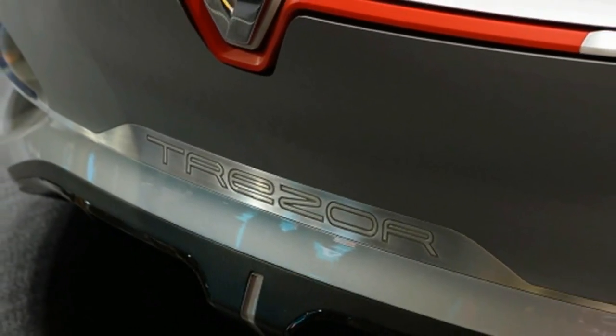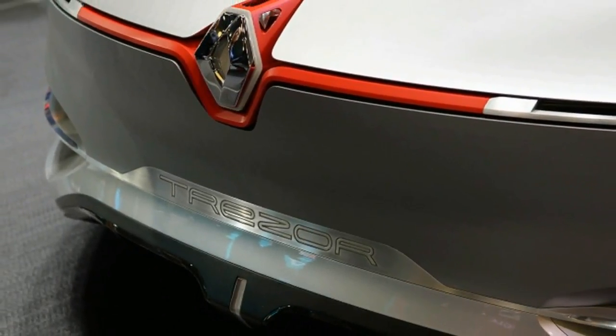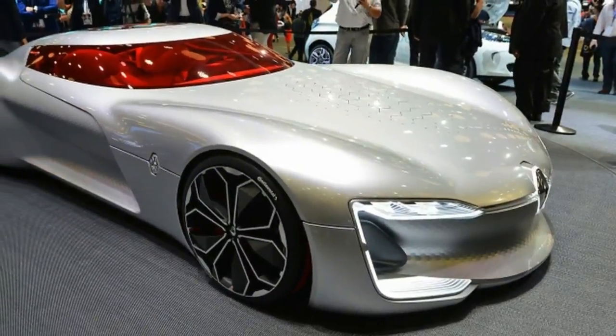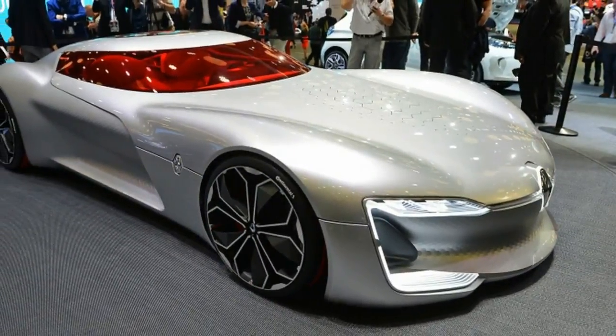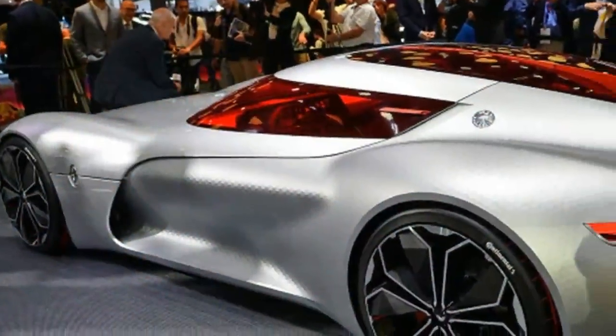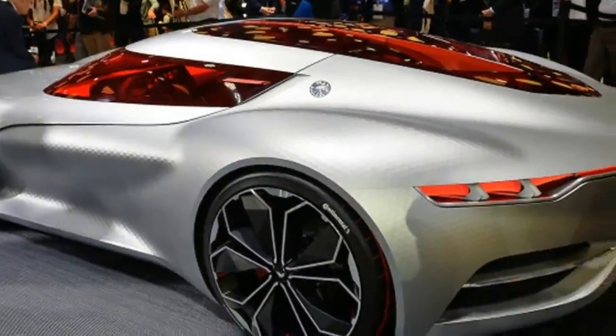The Renault Trezor concept — a look at how a future all-electric, autonomous Grand Tourer might take shape — debuted today at the Paris Motor Show. This is a pure concept with some wild gimmicks and exaggerated proportions. Like all great concepts, however, it is also a glimpse at where Renault is going, and where Renault goes, corporate partner Nissan is likely coming along for the ride.